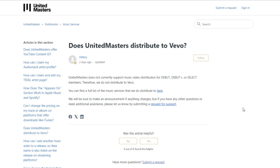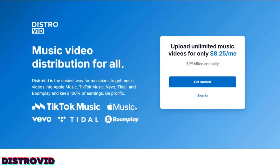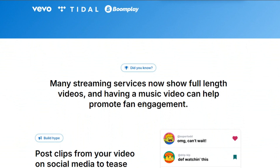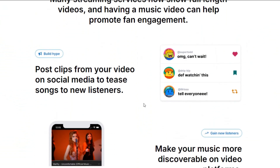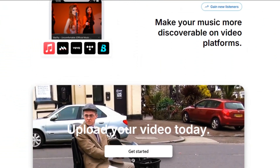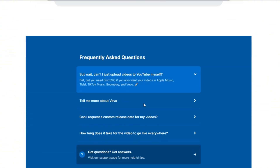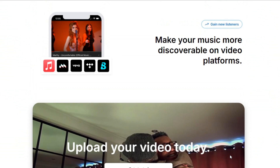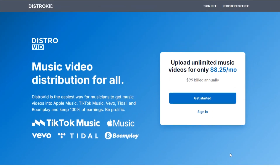First on our list, DistroVid allows you to upload unlimited music videos and keep 100% of your earnings. DistroVid supports Apple Music, Vevo, Tidal, and TikTok Music. For one user, you're looking at $99 a year and $49 per year for each additional artist you add.